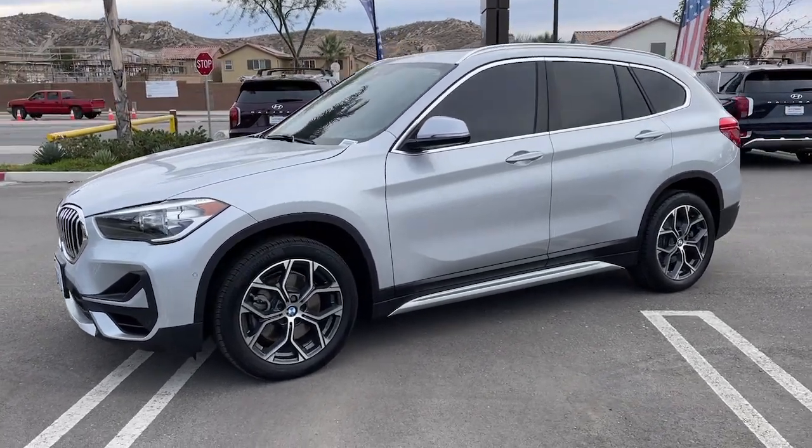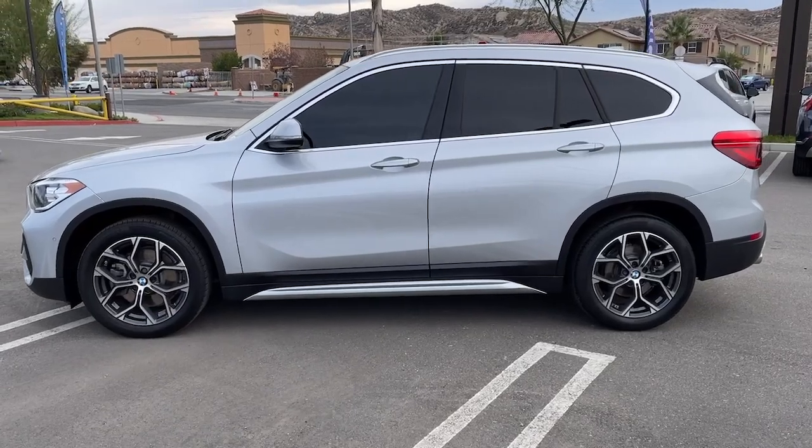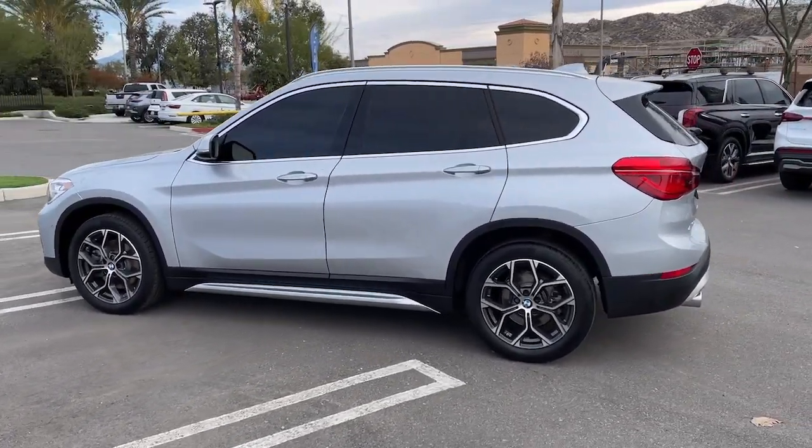Get into a car with value. 2021 BMW X1. With less than 15,000 miles on the odometer, this vehicle provides excellent value.